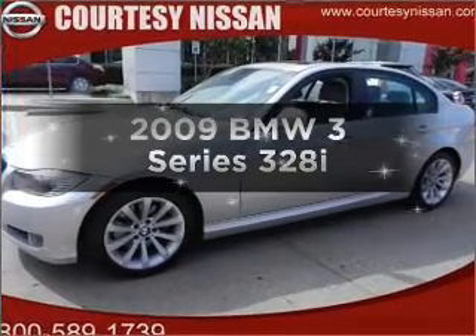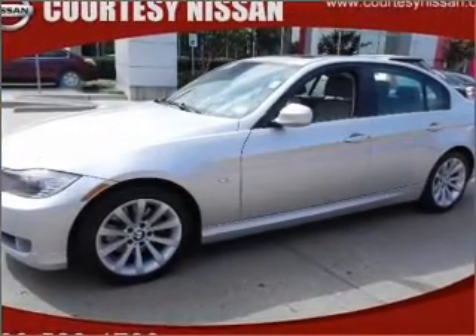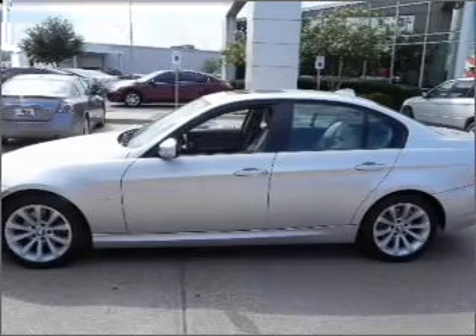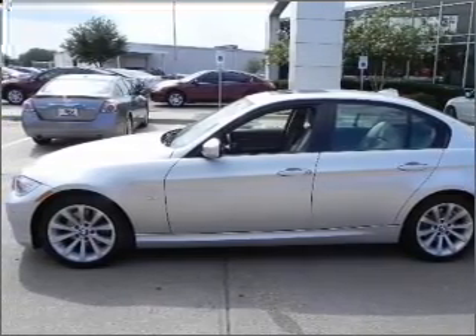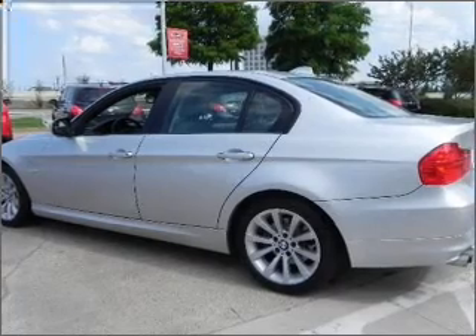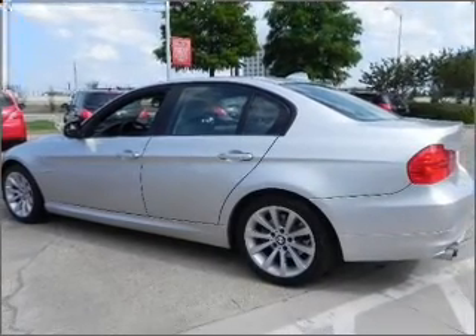Introducing the 2009 BMW 3 Series — this is the set of wheels you've been looking for, with a reliable 6-cylinder engine connected to a manual transmission that will keep you in touch with your vehicle. Premium wheels give a more luxurious look.